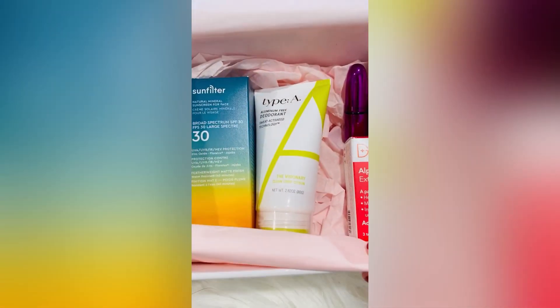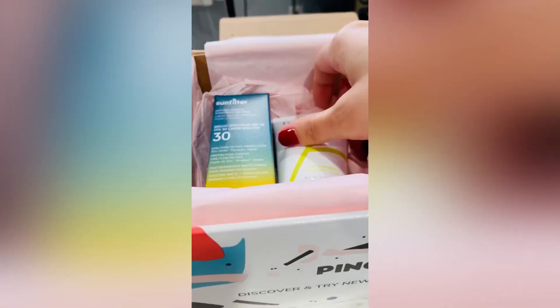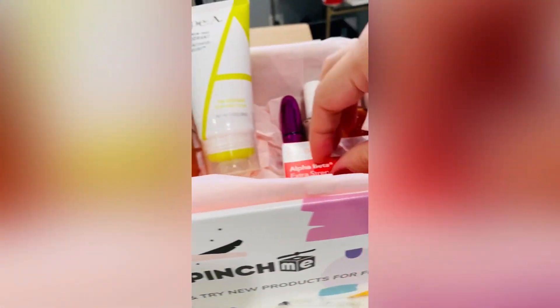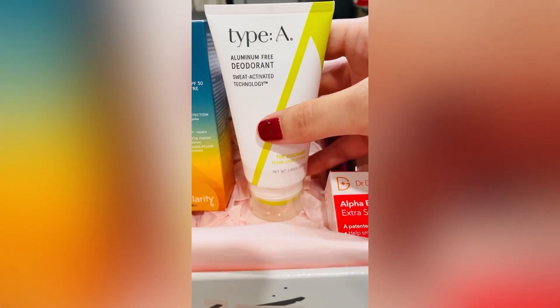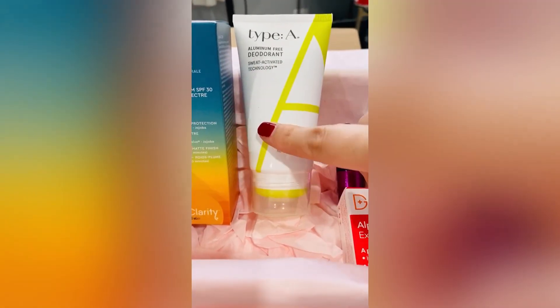This is the September box. I already started to break into it, but I thought I'd show you too. These are really nice sized products — they're not little trial sizes that you receive from time to time. Pinch Me sends you full-size products like this. This is Type A deodorant — it's aluminum-free deodorant, which is really important.